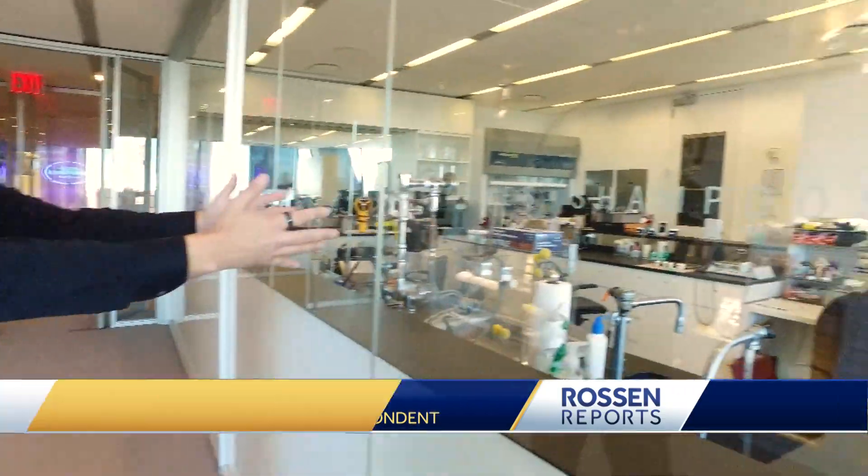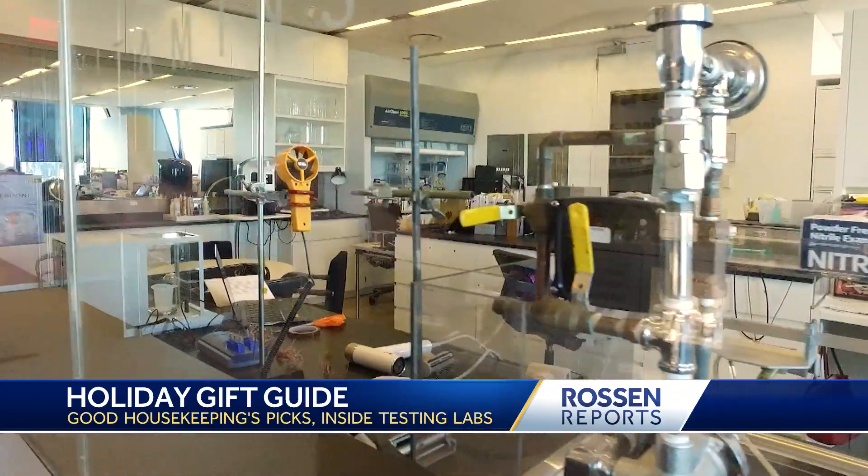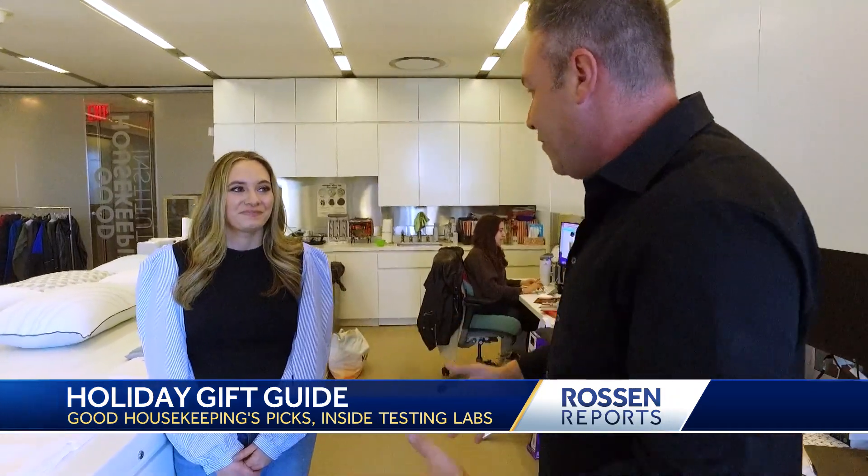We are getting rare full access here at the Good Housekeeping Labs. They have an entire floor here where they test products. For example, right over here, this is the Health and Beauty Lab. This is where they test all the products they ultimately recommend. This is Lexi from Good Housekeeping. What goes into the testing? How do you do this?